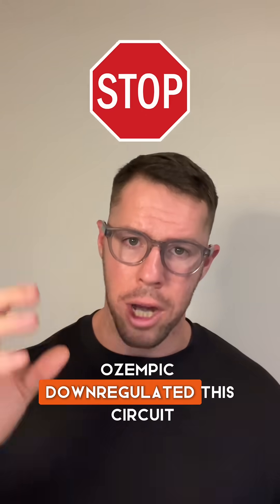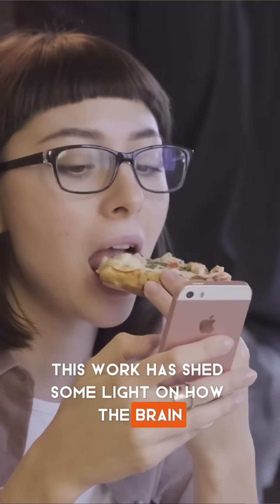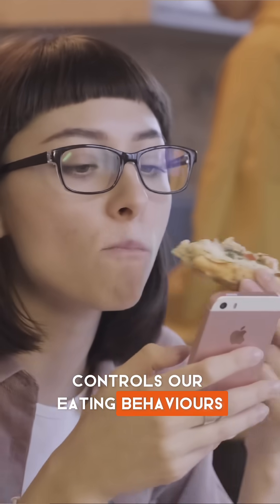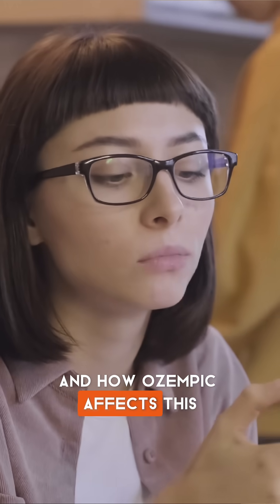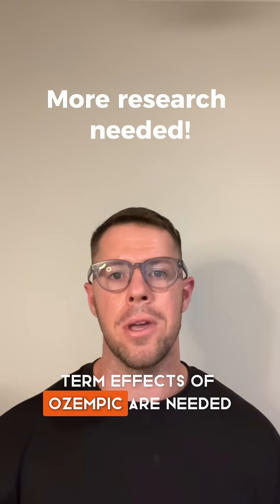Ozempic down-regulated this circuit. This work has shed some light on how the brain controls our eating behaviours and how Ozempic affects this, but more human studies on the long-term effects of Ozempic are needed.